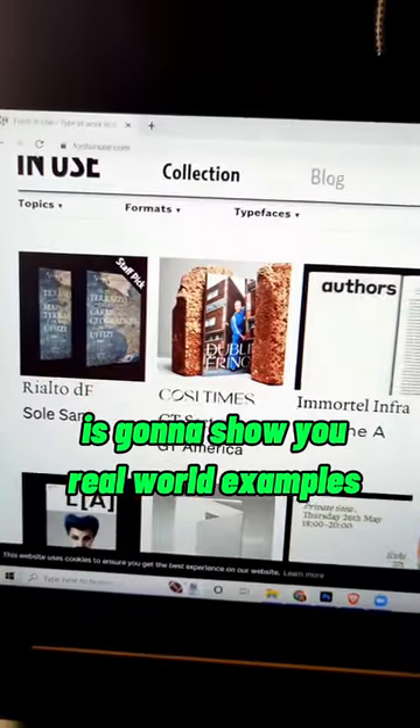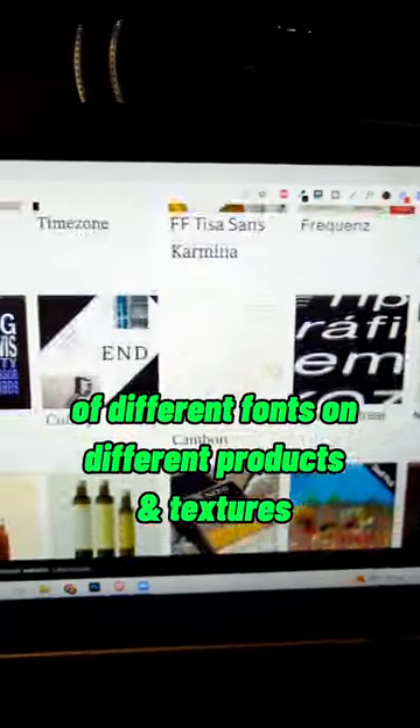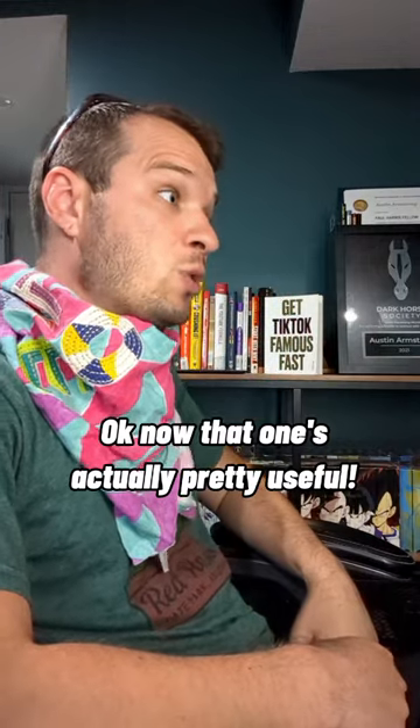FontsInUse.com. It's going to show you real world examples of different fonts on different products and textures. Okay, now that one's actually pretty useful.